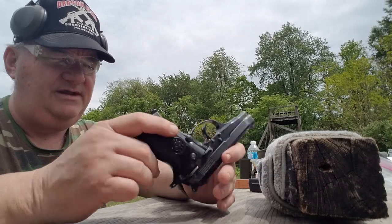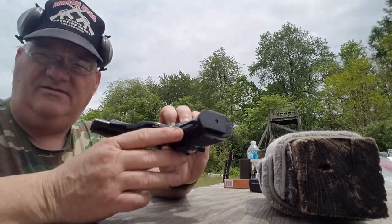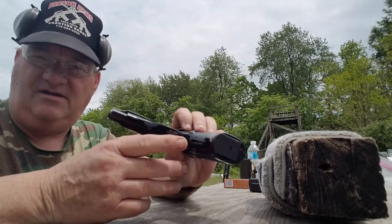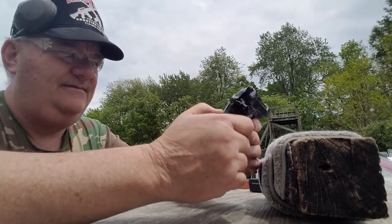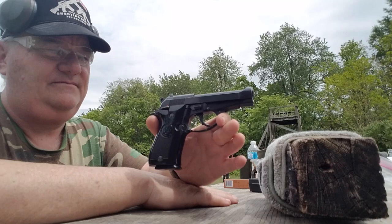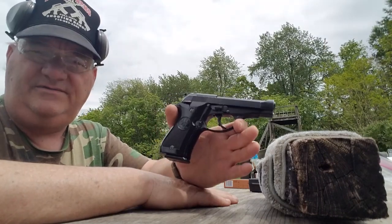From a collector standpoint, it does have the importation mark on there. If you're a Beretta collector, that mark hurts the overall value of the gun — but you had to put it on there in order to get it into the country. I'd give the value of this gun somewhere around $300 to $325.